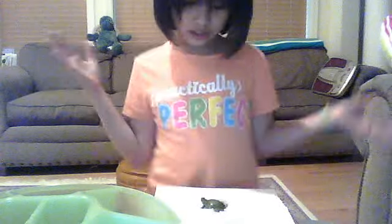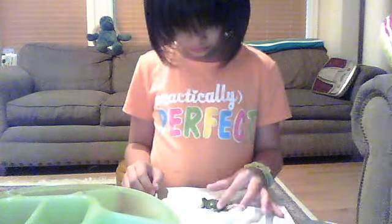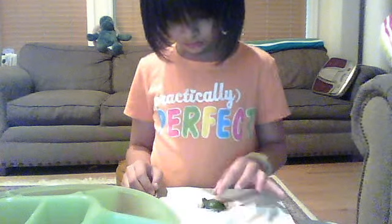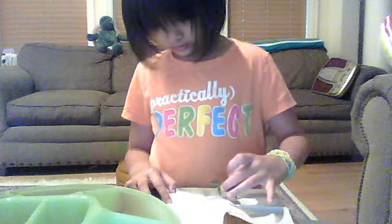I'll do a science experiment with my turtles. Here's a napkin, and here is a turtle. Let's see what happens when you put a turtle on a napkin. It doesn't do anything. Let them roam around anywhere — just don't let them fall.